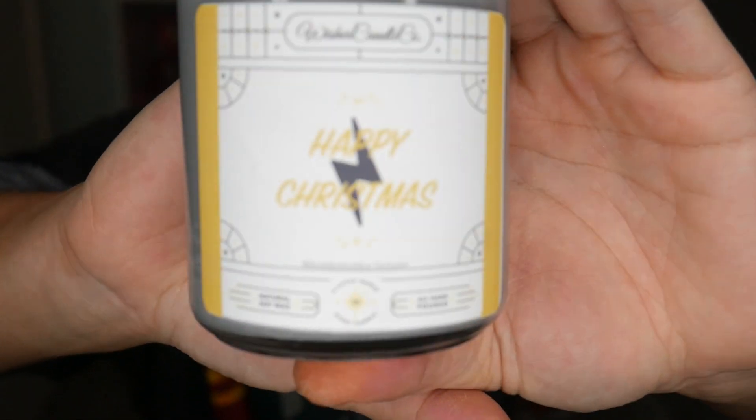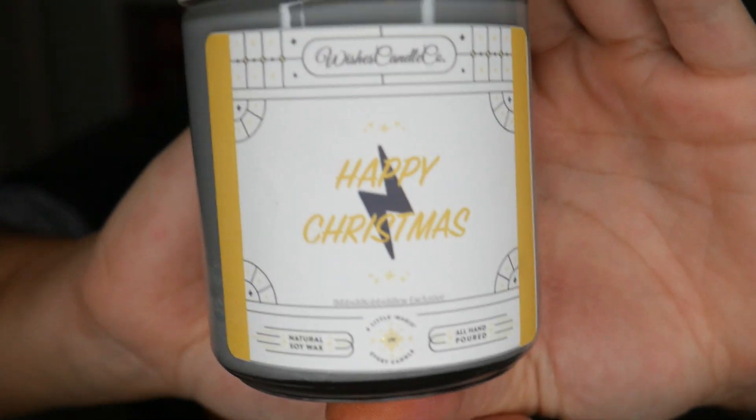Item one — beautiful. Item two is wrapped in plastic, and I think it's a candle. This is a Happy Christmas Harry candle. It doesn't say Harry specifically, but Happy Christmas Harry, Happy Christmas Ron — I love that. This is a Bibbidi-Bobbidi-Box exclusive candle, and Wish's candles are fun because there are pins inside. I wonder if there are Harry Potter pins inside.